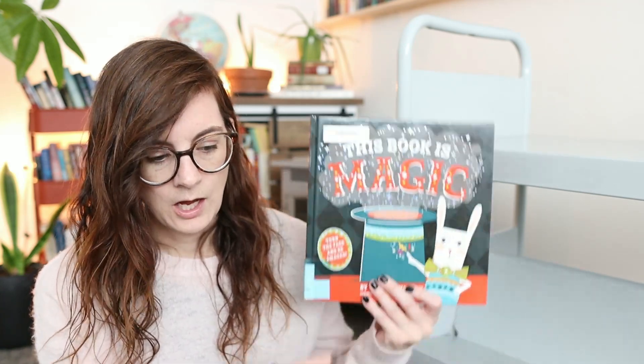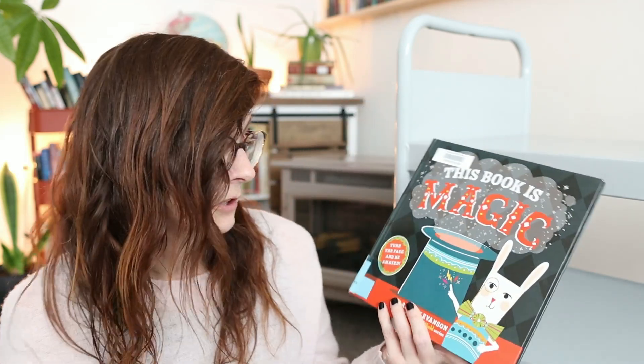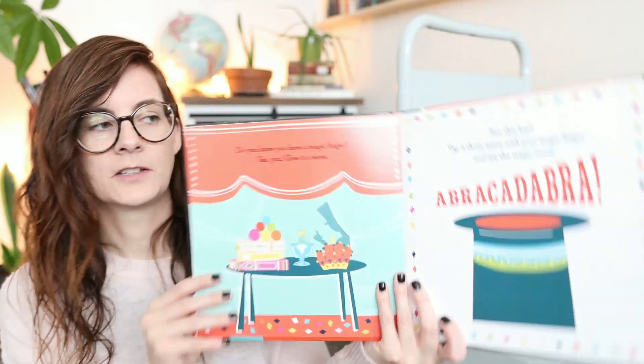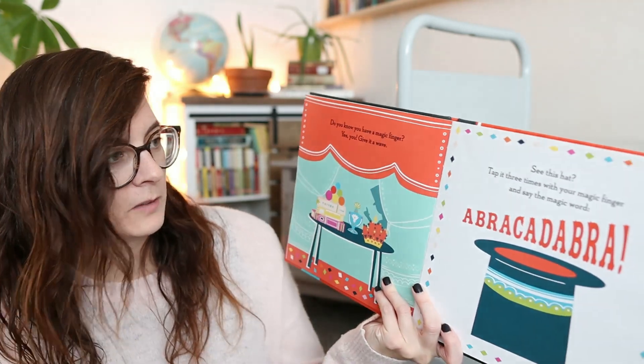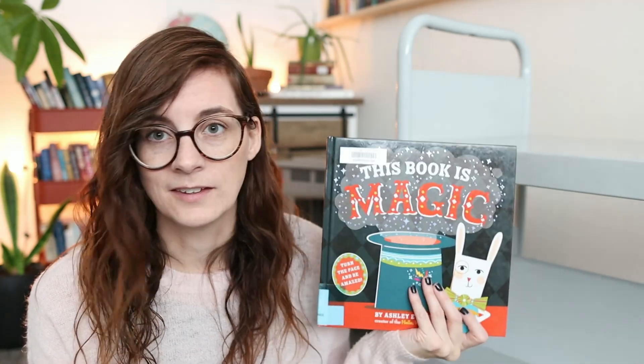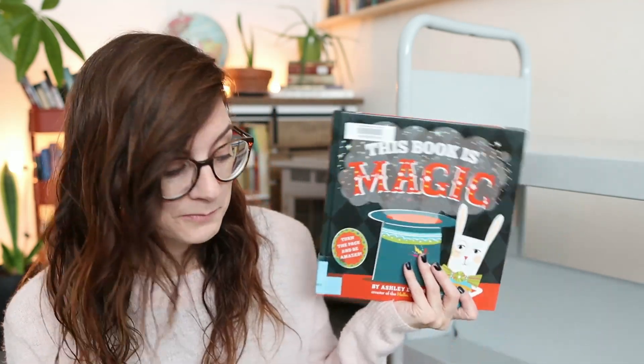The last one I have to share — this book is magic! It's an interactive picture book. We haven't done this one yet because too many people have been sick. You start by waving your magic finger and saying 'abracadabra.' Even though my kids are on the older end, they still really enjoy interactive picture books, so that's why I got it.